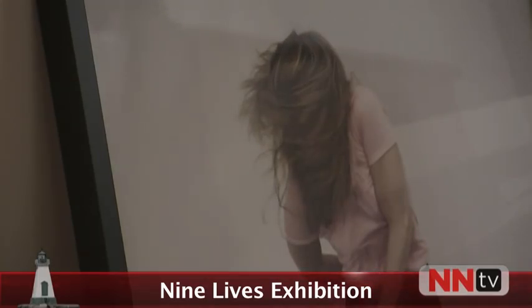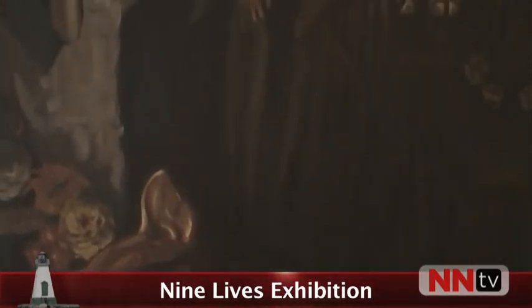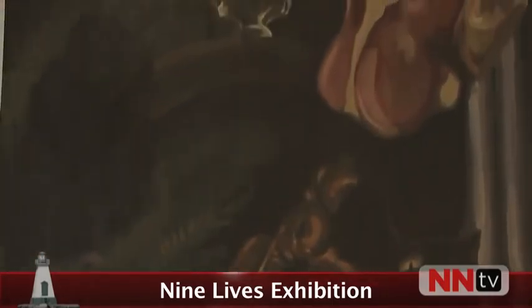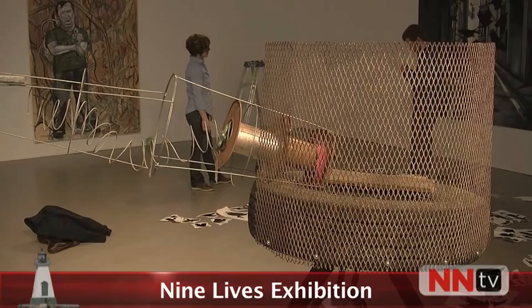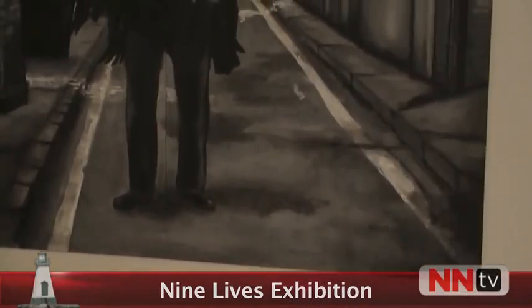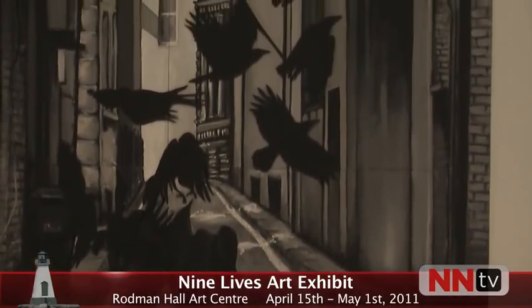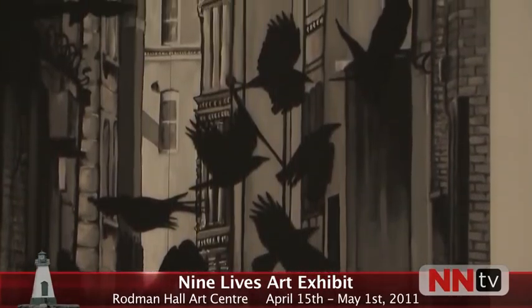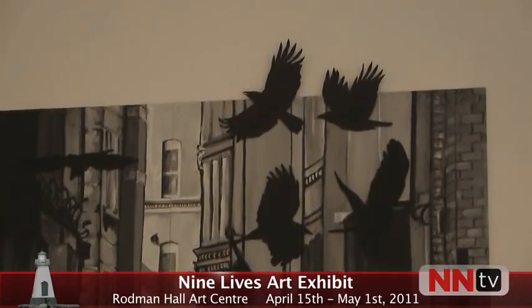This year we have a phenomenal group of nine students who have worked nonstop from last September till now, and they're still working. In addition to making their work, they've also had to do all the promotional materials, organize the opening, catalog, write papers. It's a significant amount of work, which they have all risen to.